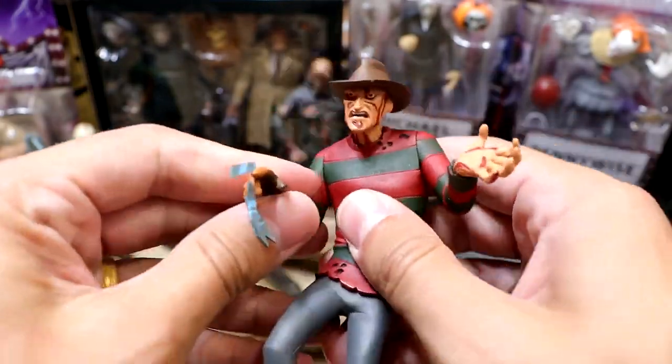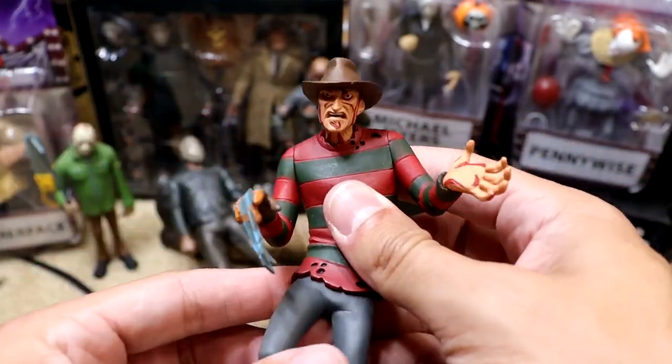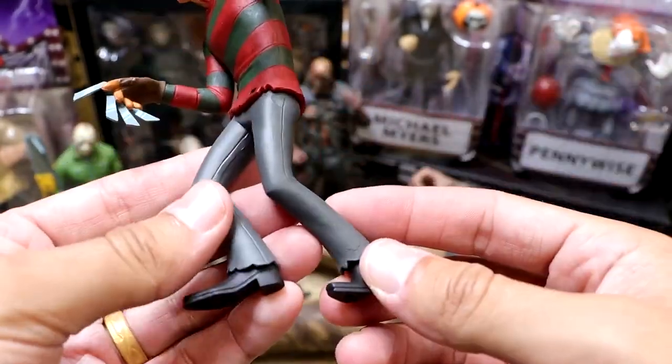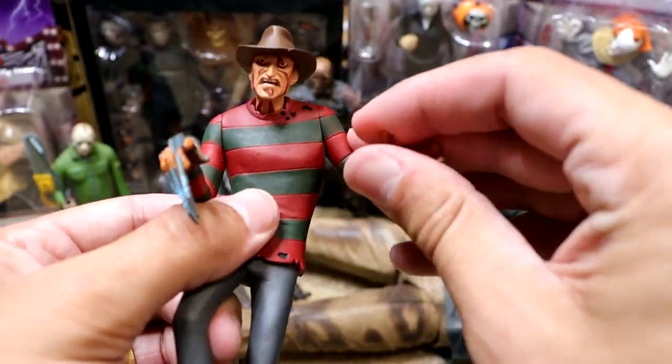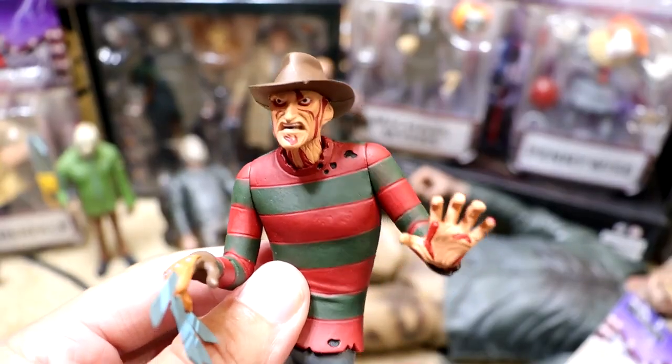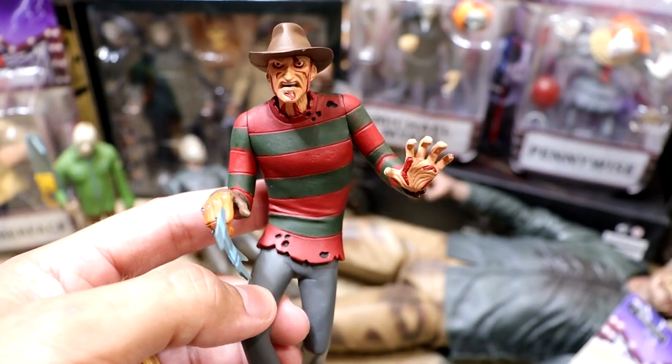Here's our Freddy Krueger — he's got a little arm articulation, kind of a shoulder rotation. He's got this weird stance going on, kind of like he's creeping up on you. Not the best head sculpt of all time, but not bad. I think it's cool for a little cartoony action figure of Freddy Krueger.